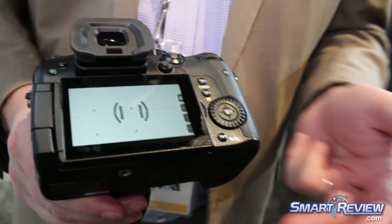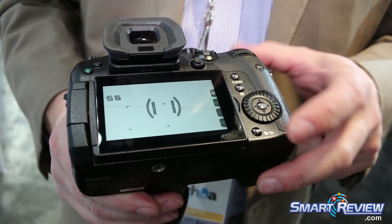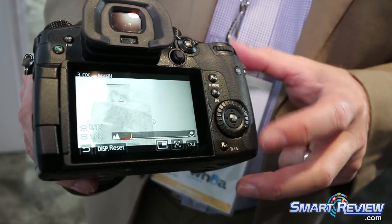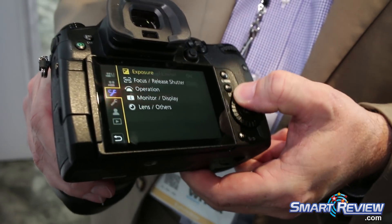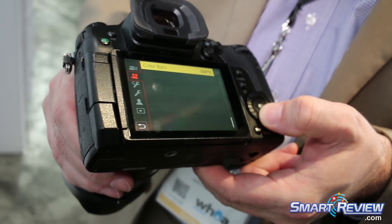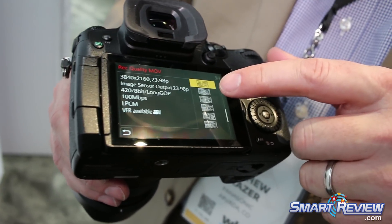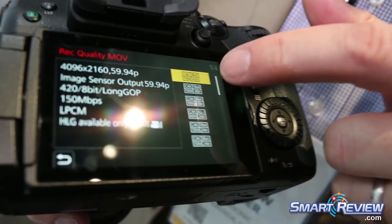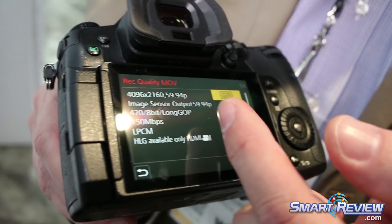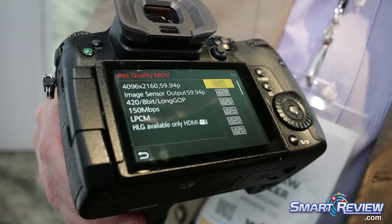Its primary difference in 4K is going to have to do with access to a feature called Cinema 4K, or C4K, which is a wider aspect ratio than traditional television. C4K gives us a resolution of 4096 by 2160. We've now added access to 59.94fps, also known as 60p. The GH5 did not have a 60p C4K function — the GH5S does.